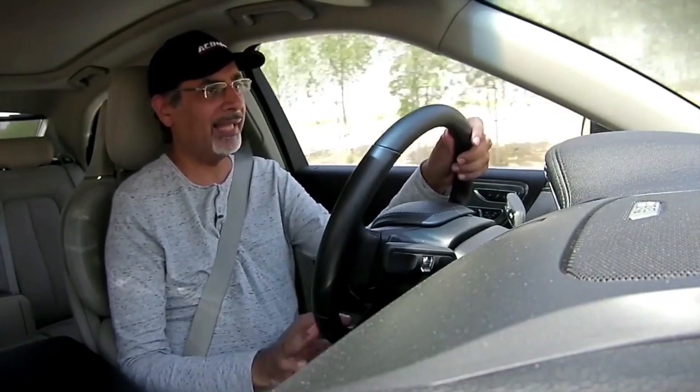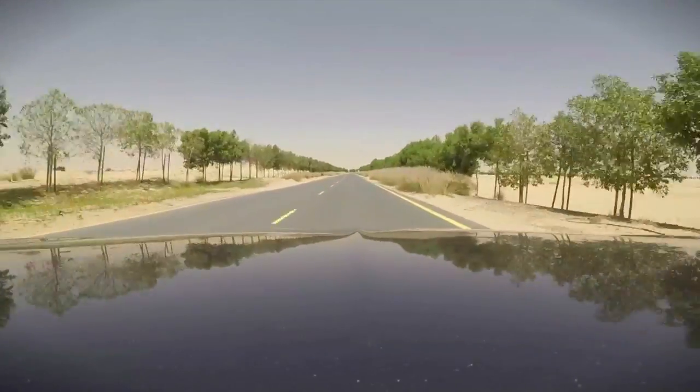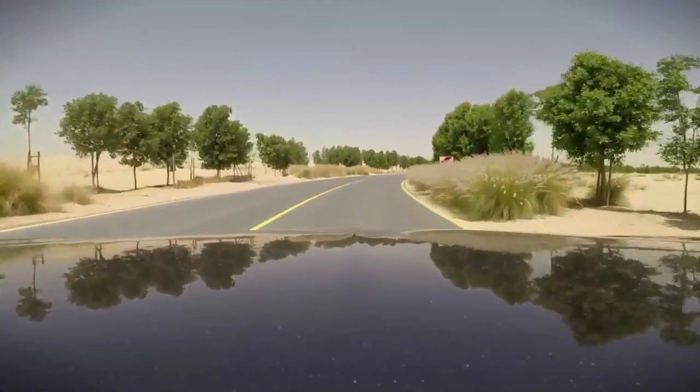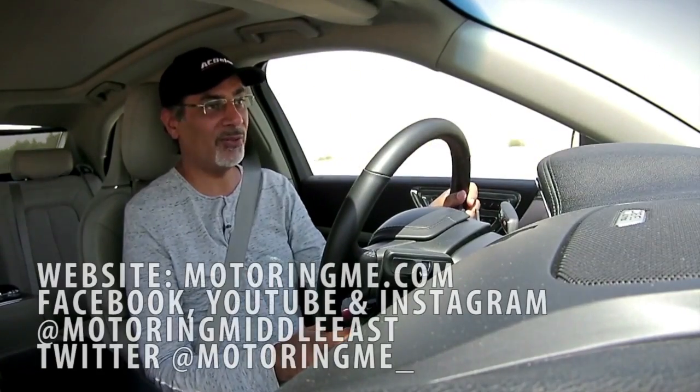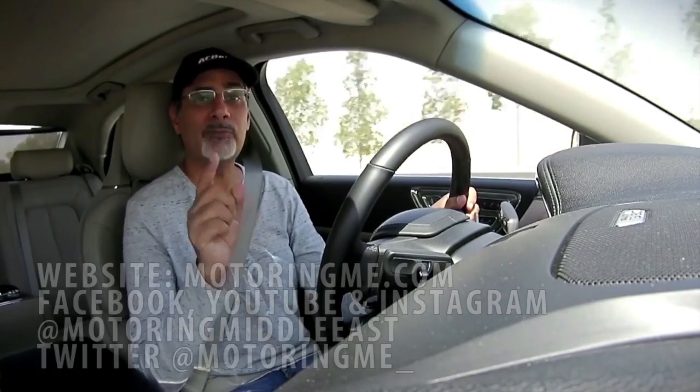Overall we really like it. It's a great alternative to a big executive saloon with lots of personality and character. The key selling points are its style, presence, and very nice interior. Prices in the UAE come with a service pack included, so go check it out. Thanks for watching this Motoring Middle East review powered by AC Delco — follow us on Facebook, Instagram, Twitter, and YouTube, and please hit that subscribe button.